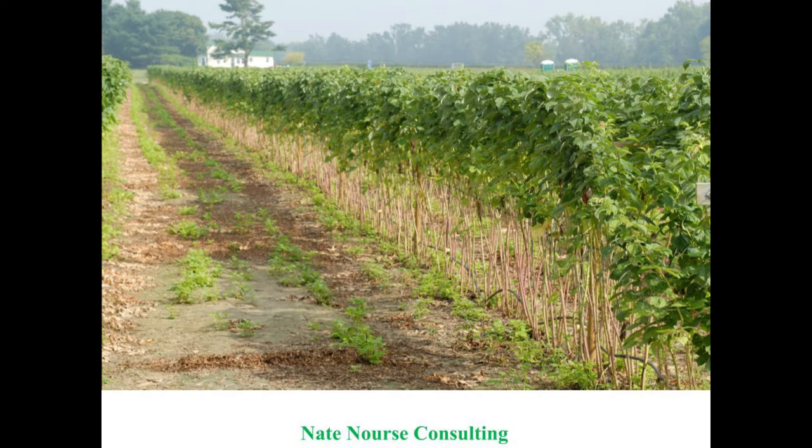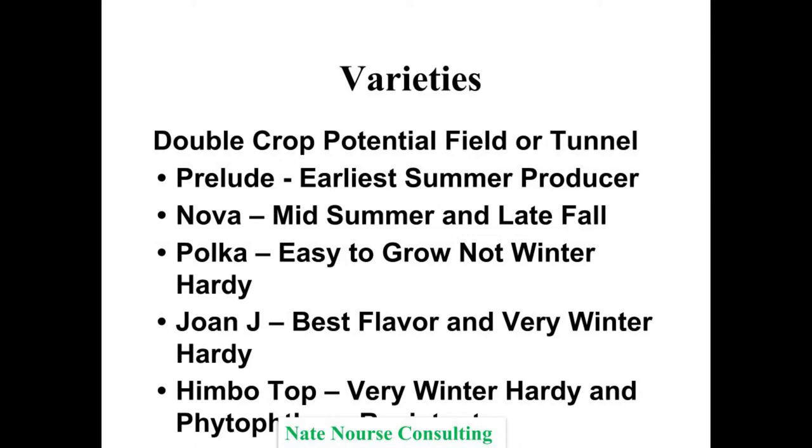Here are the varieties for double crop potential in the field or in the tunnel. Prelude has been fantastic — you get such an early spring crop and then a later fall crop that supplements; as it gets cooler you've got more to pick and keep production levels pretty even. Nova: mid-summer and late fall production. If you're having trouble growing raspberries, Nova is a firmer berry — it takes heat a little better, easier to get to market. If you're inexperienced, Prelude and Nova are a good place to get started.